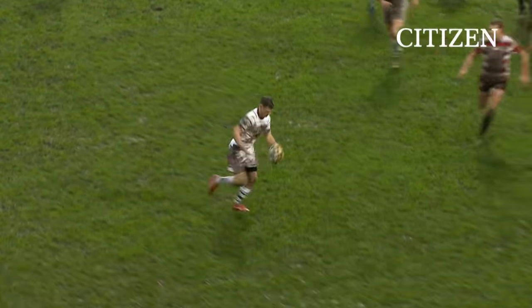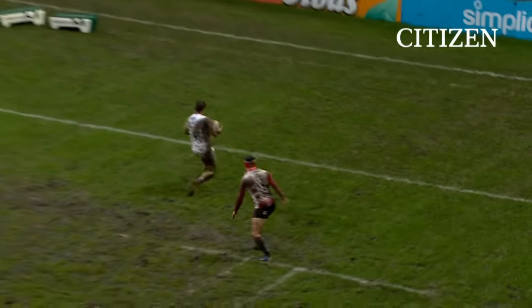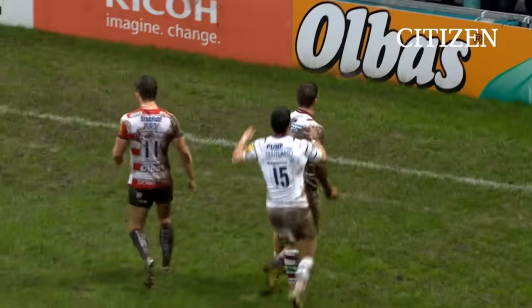Noakes with the pinpoint accuracy of the cross-kick, and Alex Lewington pulling the ball out from Cook's grasp to nab the try.